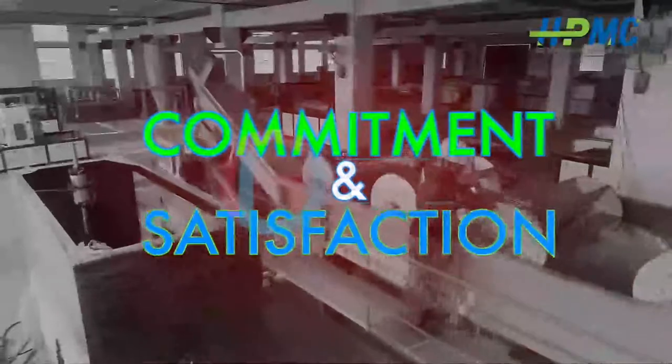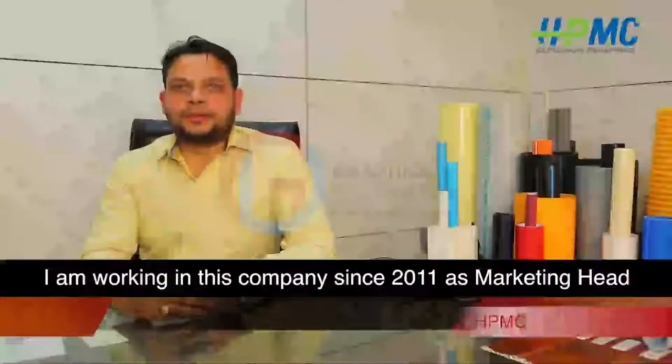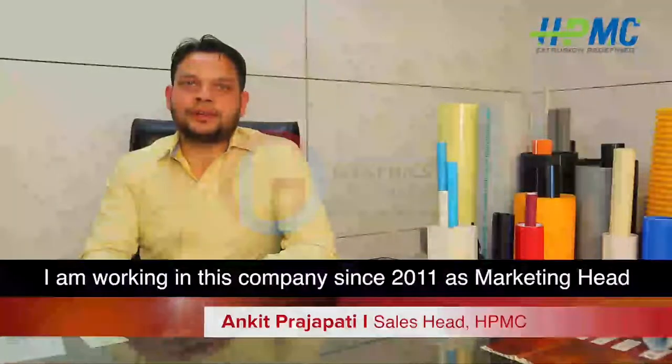Hindustan Plastics has come with various core values: constant development, need-oriented solutions, undeterred commitment towards client satisfaction, transparent approach, and future readiness.